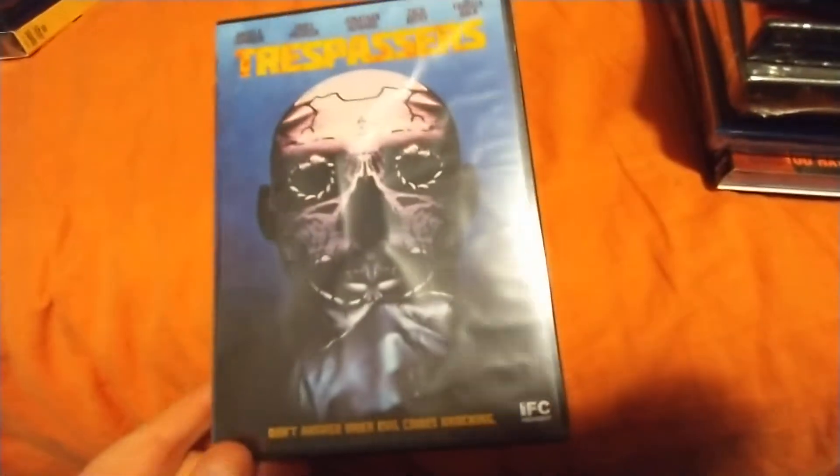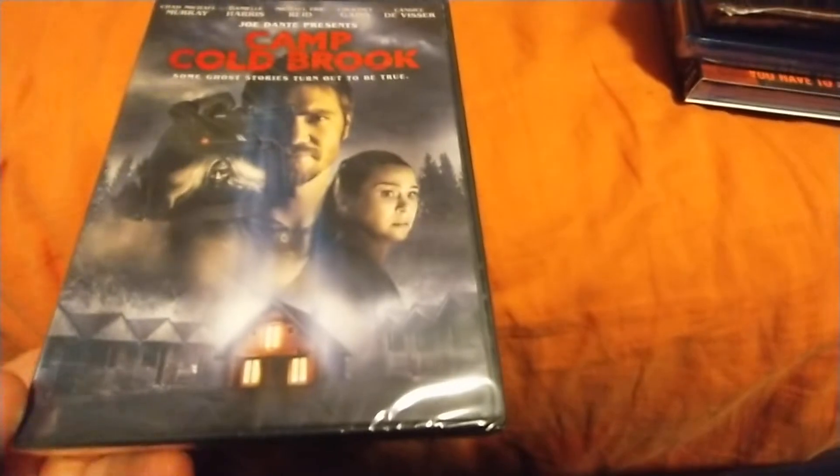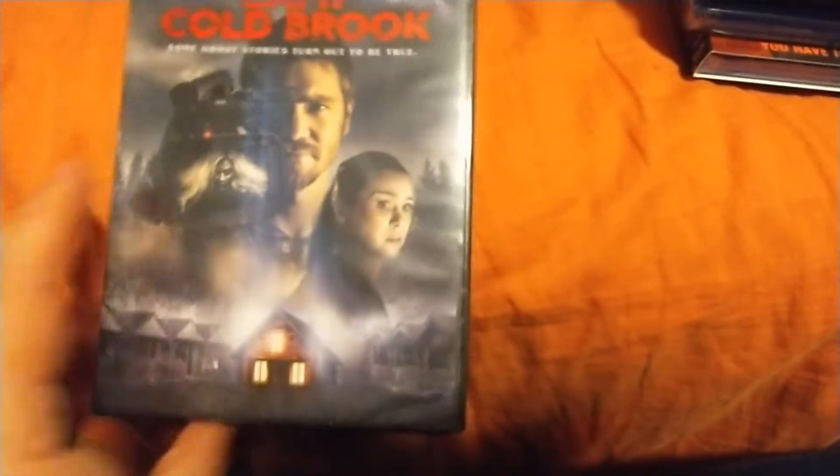Trespassers — I wasn't sure if I had this one or not, so this might be a double but if it is, yard sale. House at the End of the Street — another one I wasn't sure if I had, but that's supposed to be a pretty good movie. Camp Cold Brook with Daniel Harris — I've watched that one but I can't remember much about it.